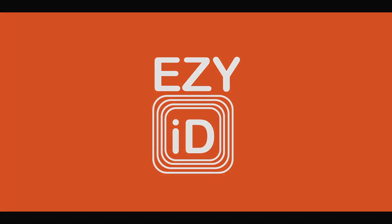EasyID is a game changer for asset management. It really is a no-brainer. Get in touch to see how EasyID can improve your business. We'd love to chat.